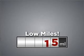Look no further. The perfect vehicle is here. Consider the value and endurance that this low mileage vehicle offers.